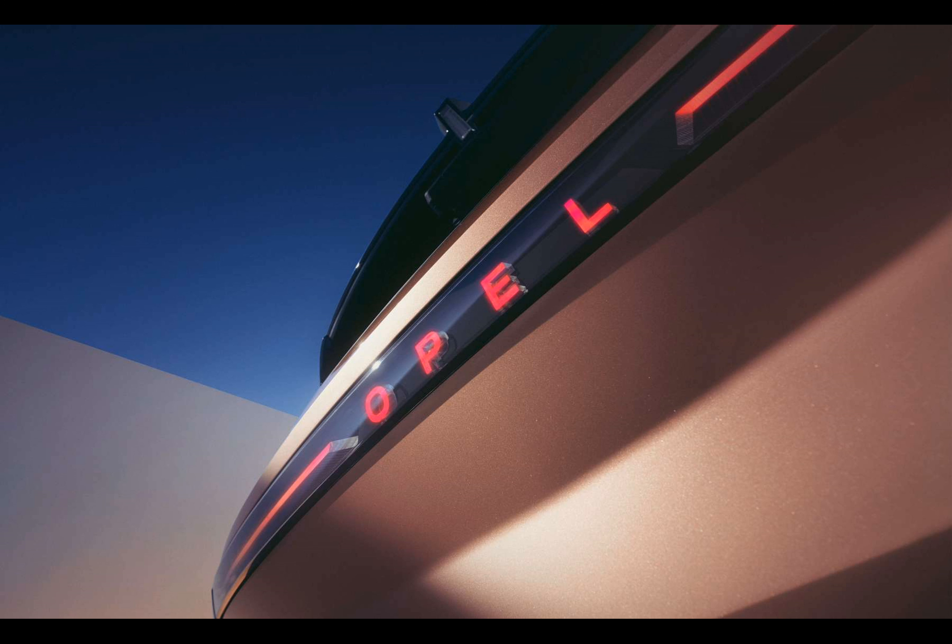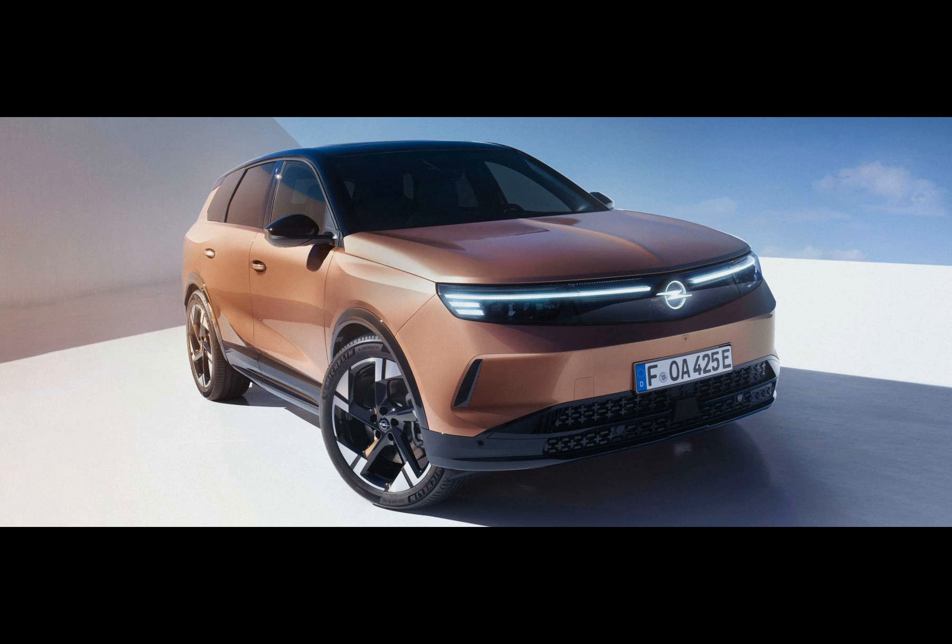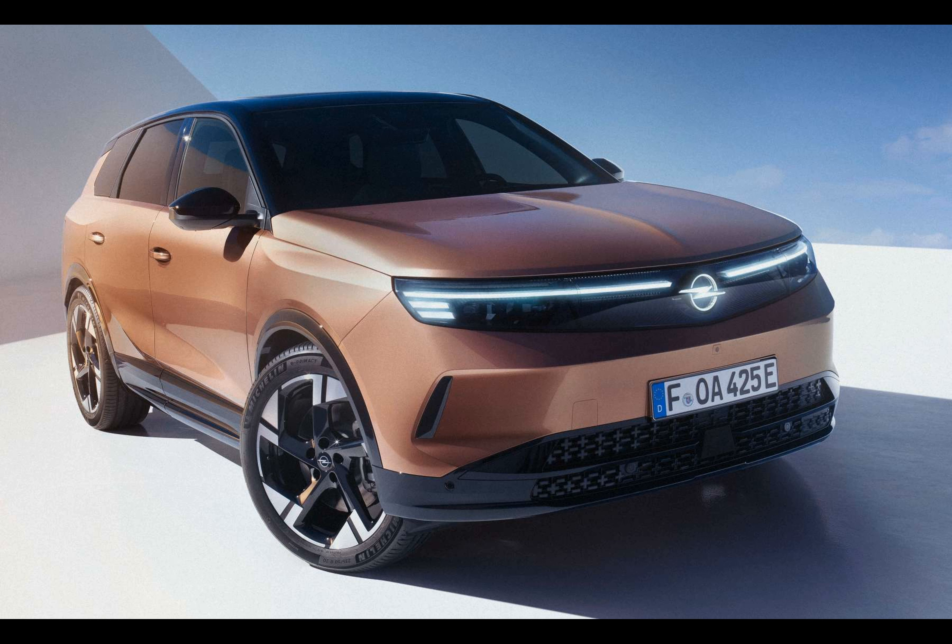The Grandland is a C-SUV segment car that will be manufactured in Eisenach, having been designed and engineered in Rüsselsheim. It will be available in electric vehicle, hybrid, and plug-in hybrid versions. The electric vehicle from Stellantis is built using their innovative STLA Medium platform, which is also utilized by the latest Peugeot e-3008.